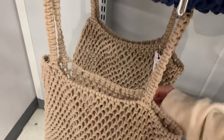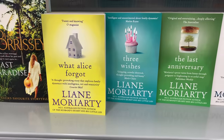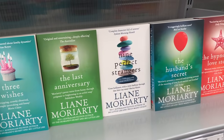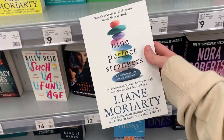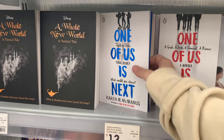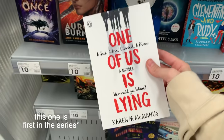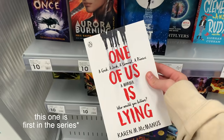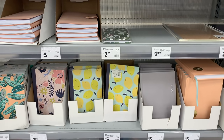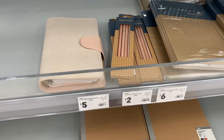This is super cute — that would be such a nice beach bag, only fifteen dollars. I also thought it would be fun to have a little book recommendation section of books that you can get from Kmart. One that I recently read was Nine Perfect Strangers and Big Little Lies — both by the same author, loved both of those. I also loved One of Us Is Next. I haven't read One of Us Is Lying but it's next in the series, so I'd definitely recommend both. And of course Looking for Alaska — just a staple.